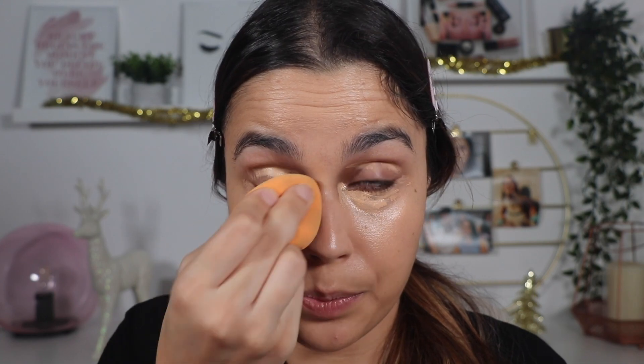The next step is going to be concealer. I decided to pick this one from Charlotte Tilbury — the Beautiful Skin Radiant Concealer. Even though I'm going to do a skin that is a little bit more natural, I decided to pick a concealer that has good coverage because my under eyes are a little bit dark and I want to conceal that part. I'm going to spread my concealer with my sponge — that's the way I love to apply it, I just love the finish it gives.